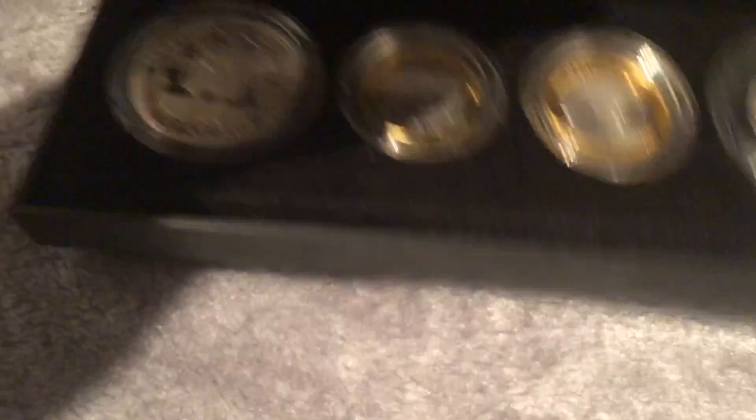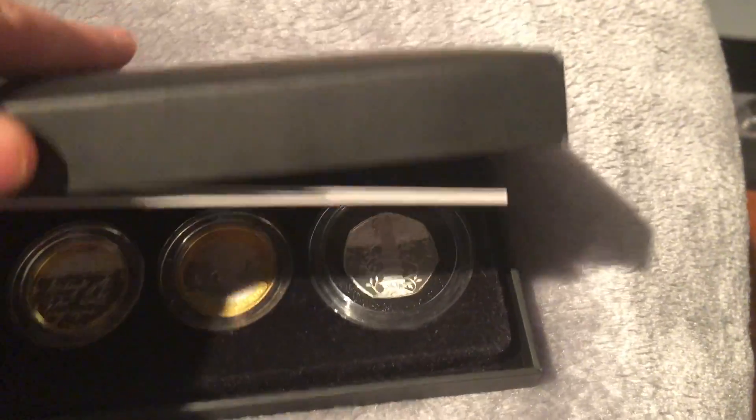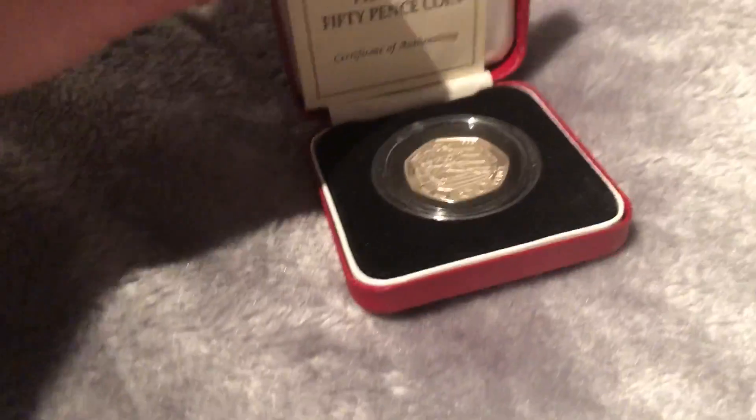Here we've got — I've cleaned this set because I just can't handle toning. So this is number 34, the pied foot set. Pied foot means it's double the thickness, so it's heavier. This set is like £350 — a fair bit. There are also some silver pieces in here.